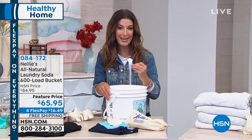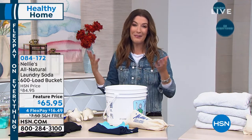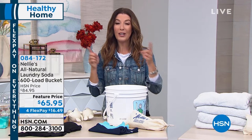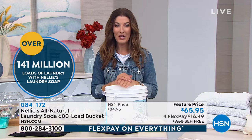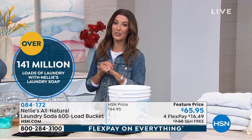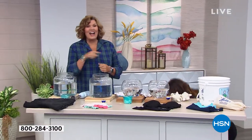Why is it a customer pick? Because all it takes is a tablespoon. It dissolves quickly, your clothes are softer, your fabrics last longer, your colors stay brighter. Lock this in on single shipment or jump in on AutoShip to lock in this great value. Nellie's has been doing 141 million loads of laundry. Terry Towner is here.